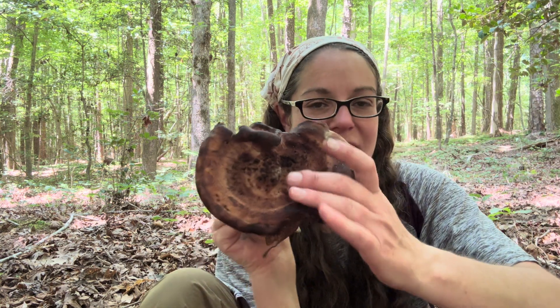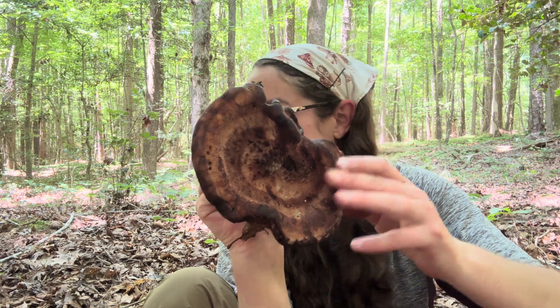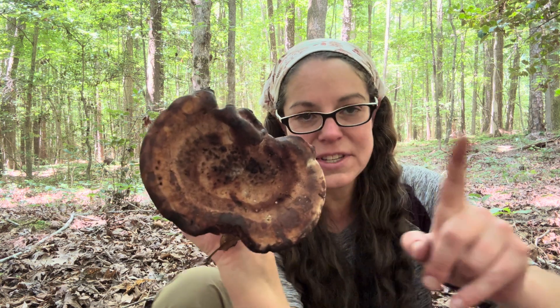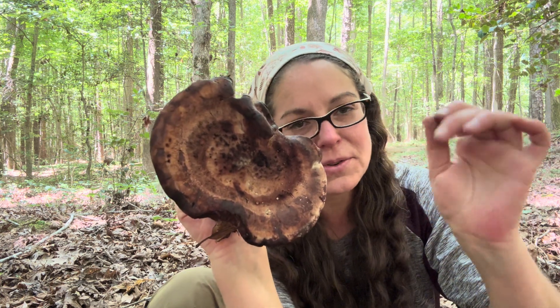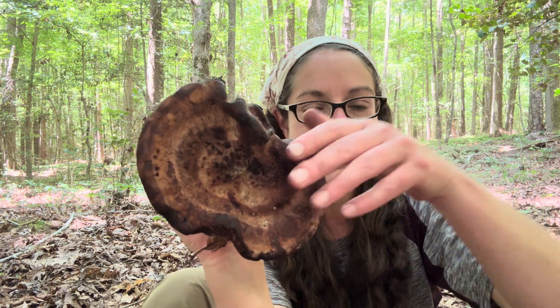So this is a great example where common names start to be really kludgy and clumsy. This used to be in the same genus as your chicken of the woods mushrooms, but it is now in its own genus called Burkirtia. So this is Burkirtia persicina, and the persicina is in reference to the color peach.